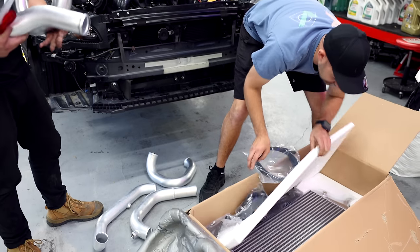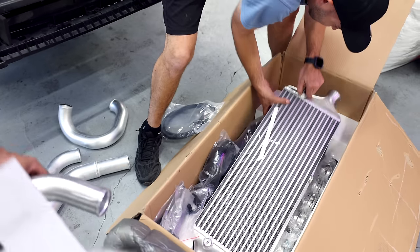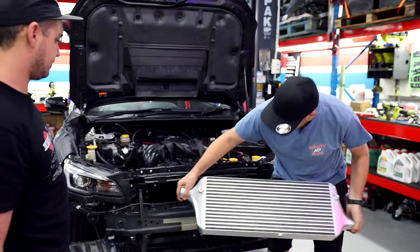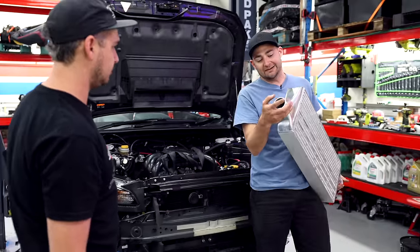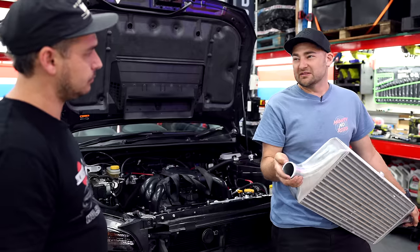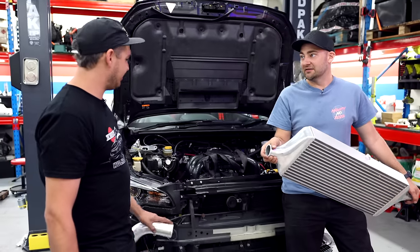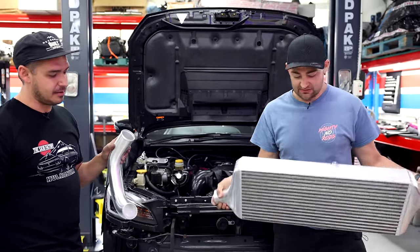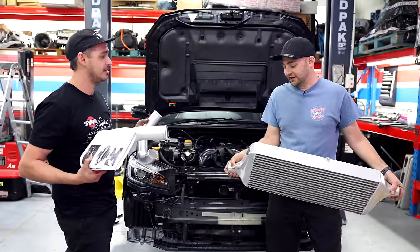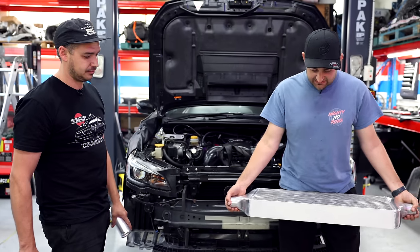The intercooler core is big with offset tank connections and feels weighty — very happy with it. We're using silicon joiners up to the power level we're aiming for; if they're clamped properly we shouldn't see any blow off. You can weld on Wiggins-style clamps, but silicon still works fine even for high horsepower. Clamshell clamps are easier for serviceability on race cars where you're pulling things apart every pass. For what we're doing, silicon's fine.